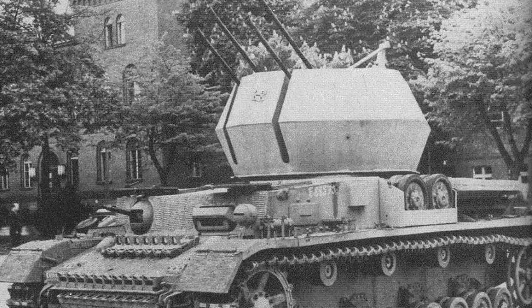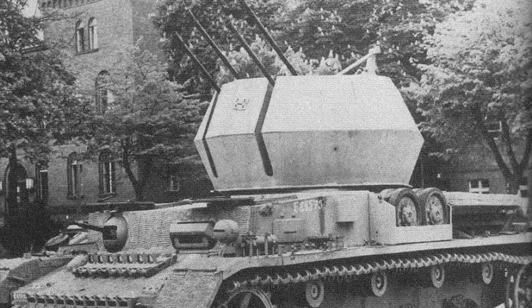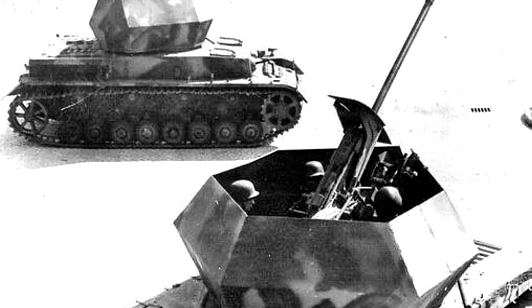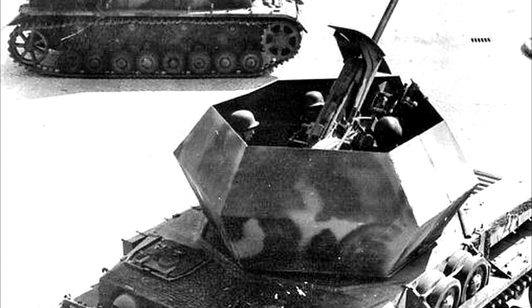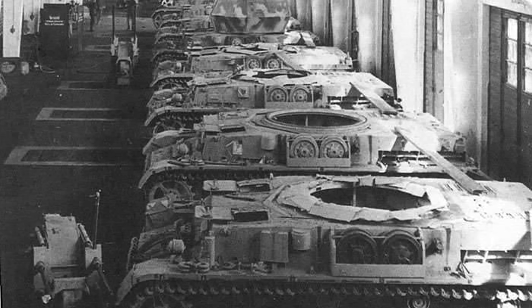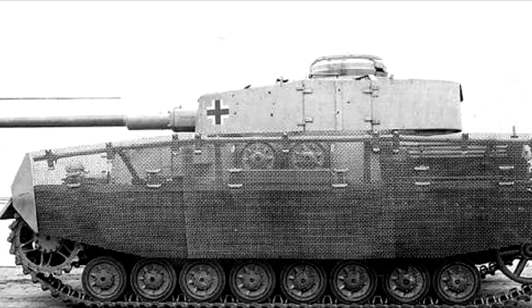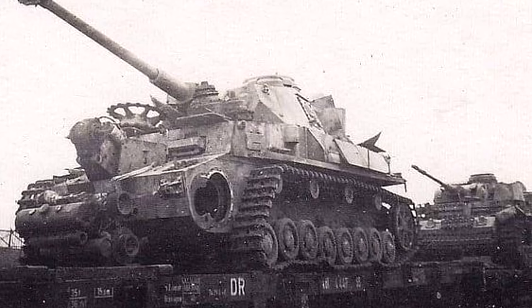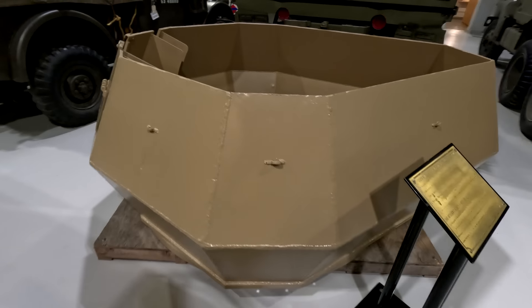By May of 1944, the first completed Wirbelwind was displayed at Kummersdorf, receiving approval from both General Heinz Guderian and then later by Hitler himself. Similar approval would be given to the later Ostwind, which was quite similar in design but featured a single 37mm instead of four 20mm guns. The actual design of this new Flakpanzer was extremely simple, allowing for easy conversions of existing Panzer IVs. These were built on Panzer IV G, H, and J hulls returned from the front for repairs, with a slightly modified quad 20mm mount fitted into a thinly armored open-top turret featuring 16mm of protection on all sides.